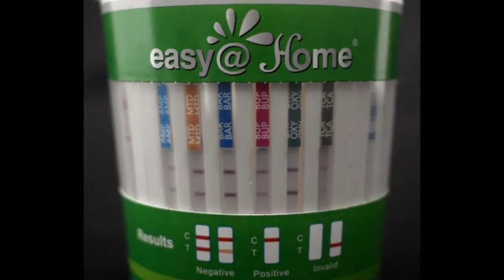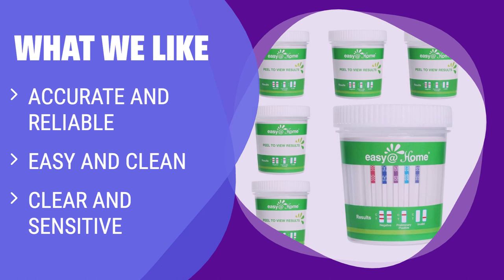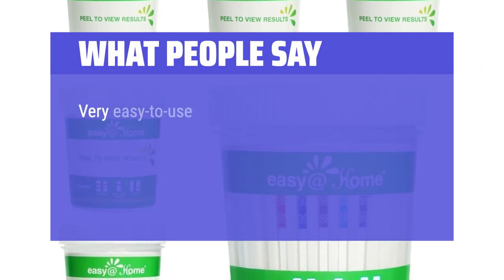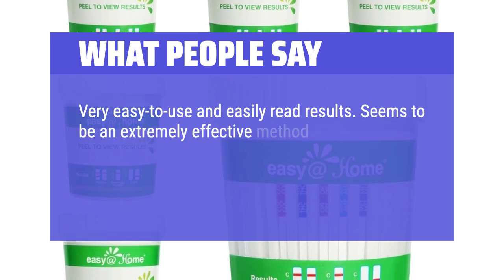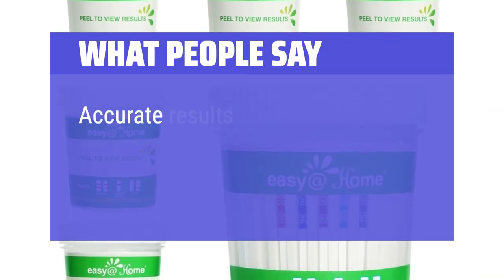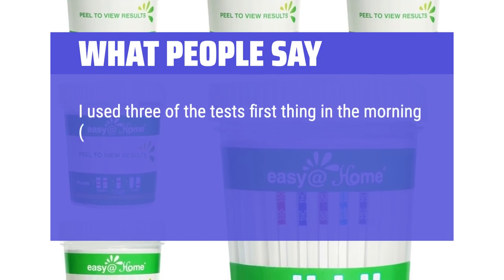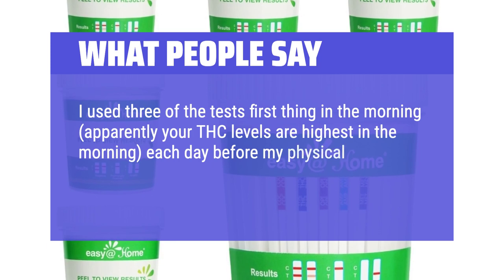What we like: This test cup is more than 99% accurate in detecting 5 popular drugs and is cleared for home use. With its easy and clean design, you can collect urine and read results in just 5 minutes. The built-in cup reduces user error and mess. What people say: Very easy to use and easily read results. Extremely effective method to test for drug use without complicated instructions. Accurate results, easy to use and read — great value for the money. Used three tests first thing in the morning before a physical, and all three times they were negative.